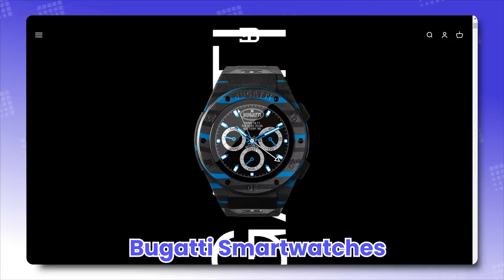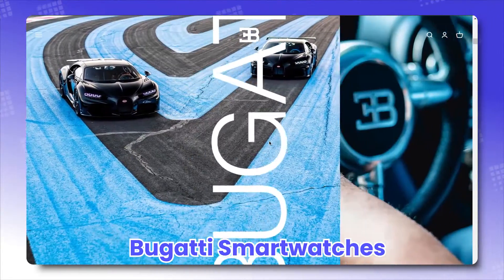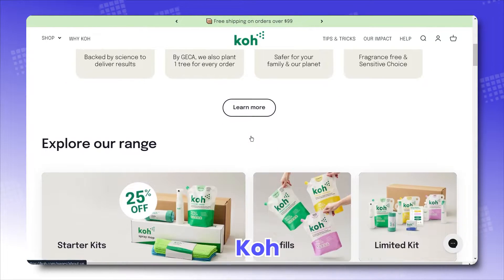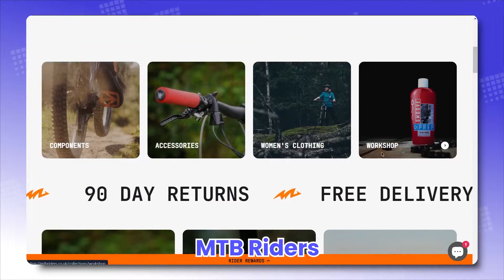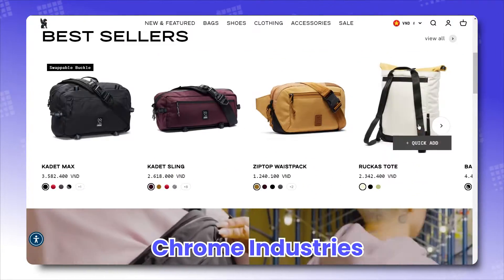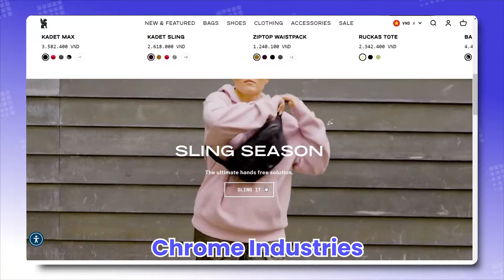Bugatti Smartwatches, that brings out the best of their premier watch. Coal, putting cleaning products and supplies under the spotlight. MTB Riders, making shopping as fun and as appealing as biking. And Chrome Industries, that use the best Impact offers to create a homepage that grabs any attention.